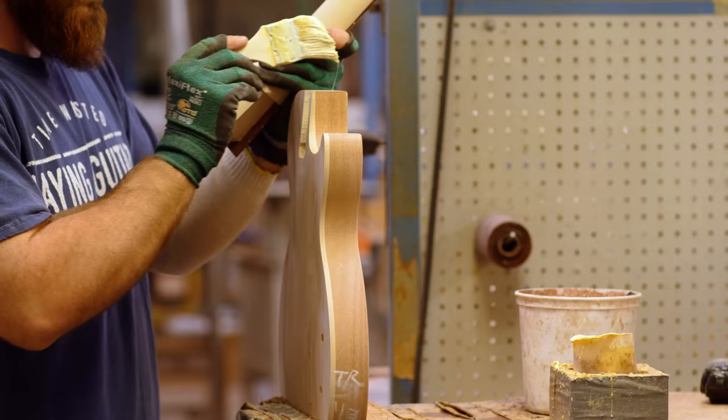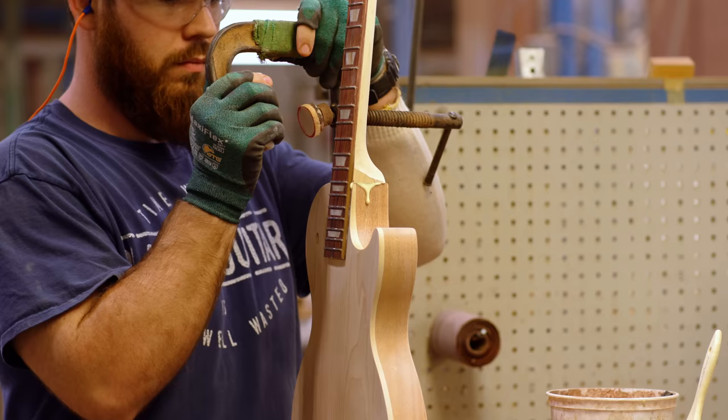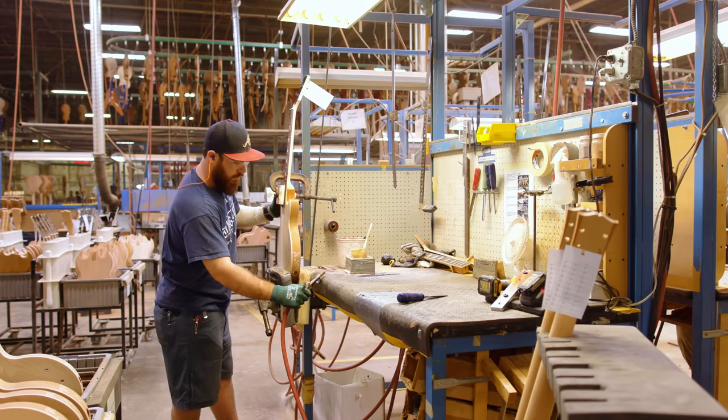For necks, we use an aliphatic wood glue — it's a Titebond-style glue, industrial version. On all our wood gluing operations, the clamp time is 30 minutes. The guitars don't reach full strength until they're all the way through the production process, at which point everything's cured. That allows us to make a guitar very quickly while still having proper clamp time and all those processes involved.